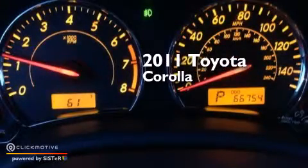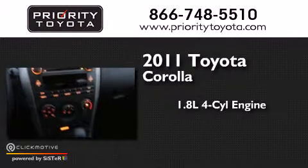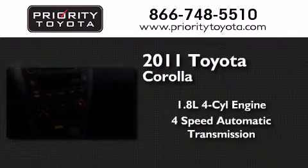This is a 2011 Toyota Corolla. It features a 1.8-liter four-cylinder engine and a four-speed automatic transmission.